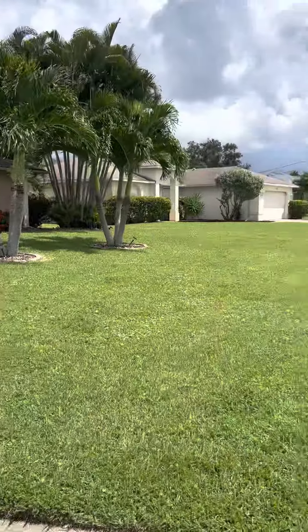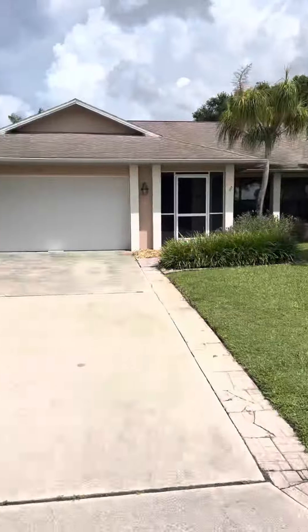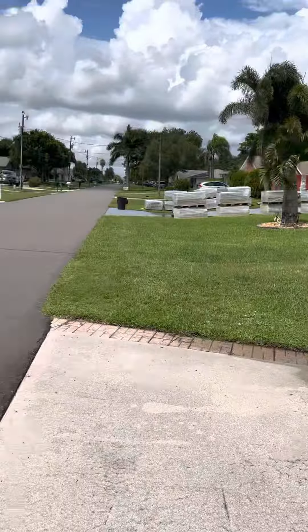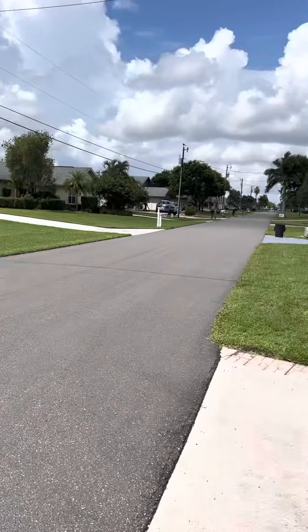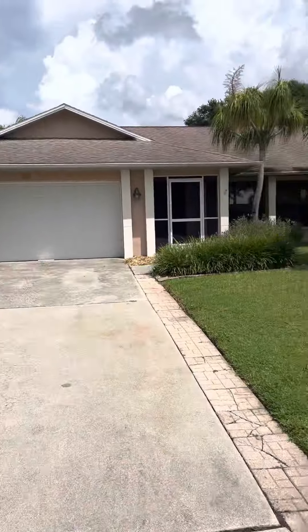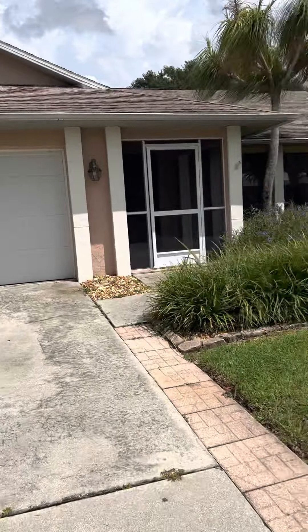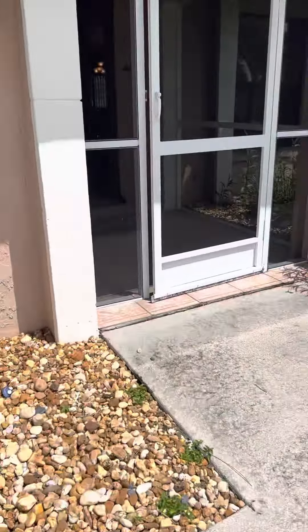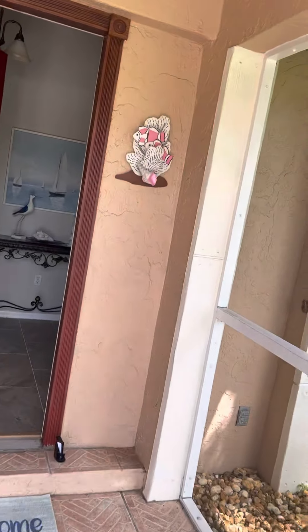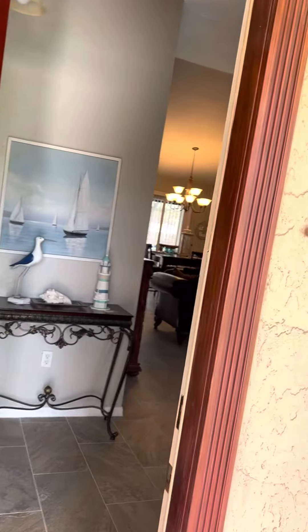1425 Southeast 12th Terrace — that is the Del Prado stoplight right there. The homes on this side of the canal are all on the water with gulf access. As I pulled up here, the only thing I'm seeing is the age of the roof, so it's going to need to be replaced pretty quickly. I'm not seeing any hurricane protection, and the windows are definitely not hurricane windows. There are also some leaky gutters and a little maintenance needed.